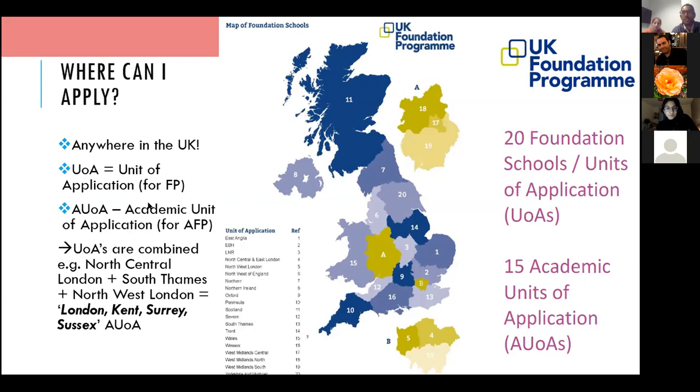For example, for a Foundation Program post you can apply to North Central London, South Thames, and Northwest London as three separate UOAs. However, for AFP posts, those same hospitals are all combined into the massive London, Kent, Surrey and Sussex AUA — also called London and South East. So be aware that terminology may differ and check which hospitals are in which deaneries.